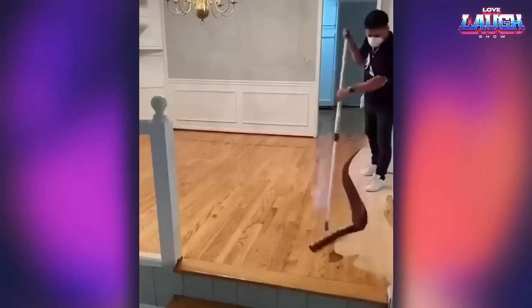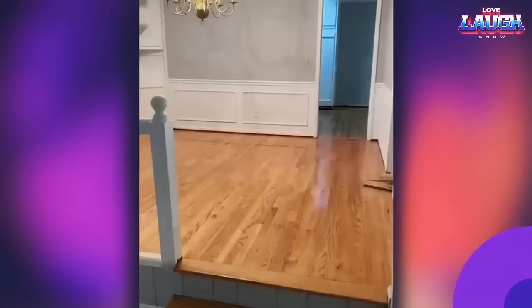Look at how masterful this worker is at varnishing wood floors — not a single extra drop is left behind.